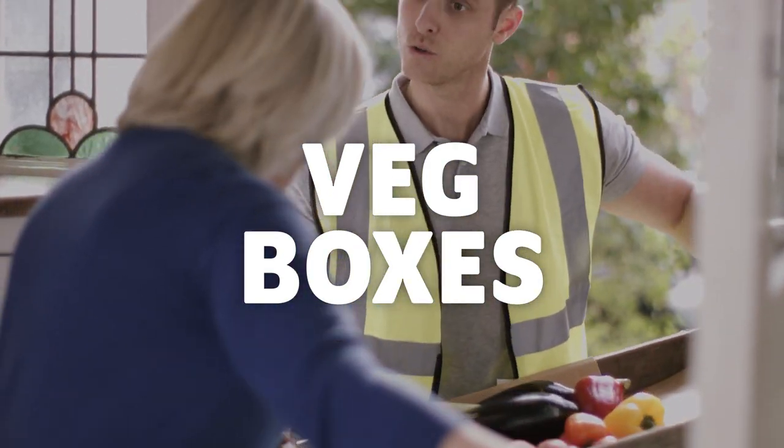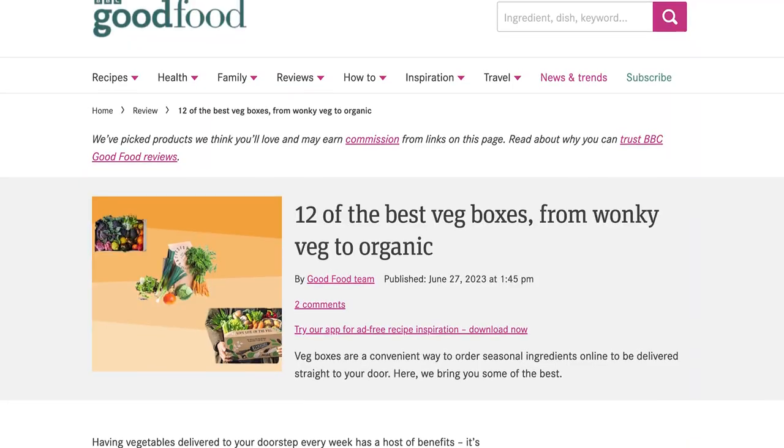Veg boxes. If you struggle to get to markets where fruit and veg isn't over-packaged, a veg box delivery service might be your best bet. Search online for veg box schemes in your area. This will reduce food miles and is often cheaper than national veg box schemes.